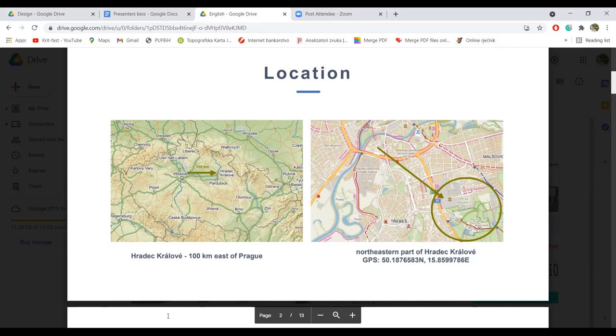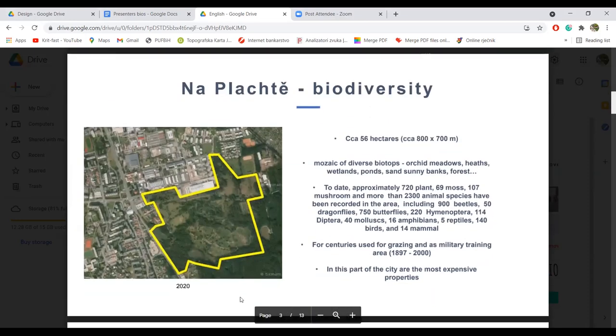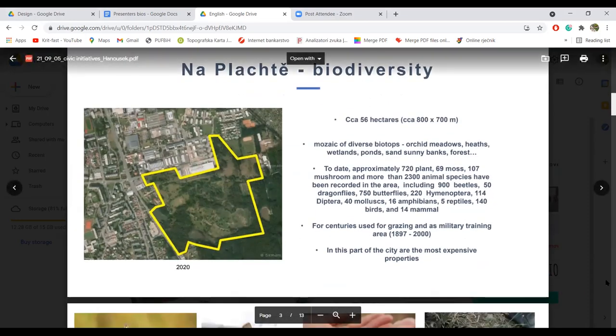On the next slide there is an aerial photo of the locality. Dakle, područje same lokacije. It shows that the built-up area is near the nature. Na njoj dobro vidite da je područje koje je izgrađeno jako blizu same prirode.